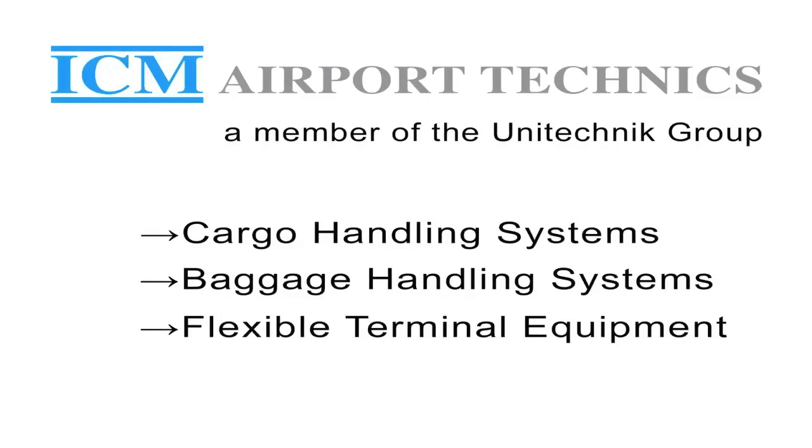ICM Airport Technics. Your partner for air cargo and baggage handling systems.